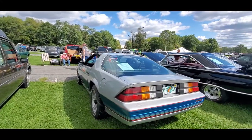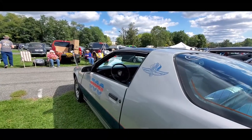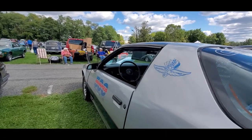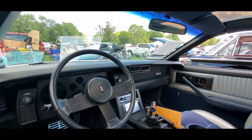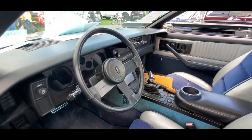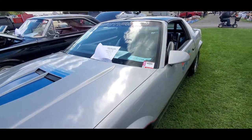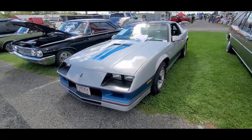Here's a little Camaro — an '82 Z28 pace car, one owner, 305 with fuel injection, automatic. Asking $13,500 or best offer — it's got the T-tops. I like the little shifter over there. Tilt, aftermarket radio, cool interior — not bad. If you're a Camaro enthusiast, that might be your ticket.